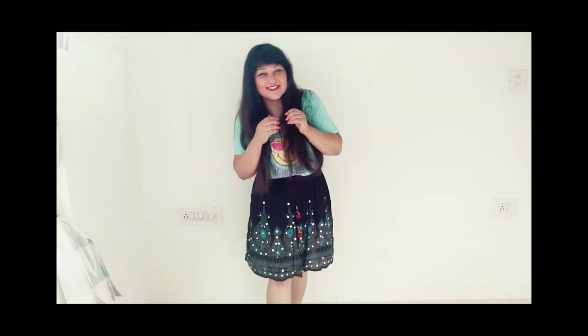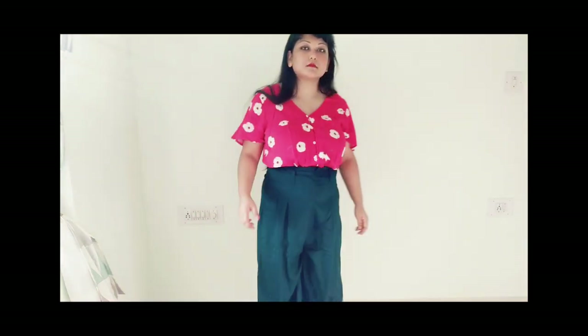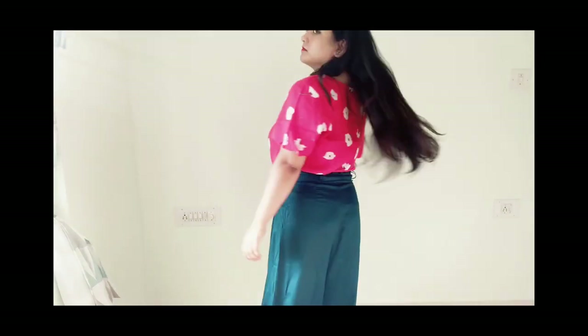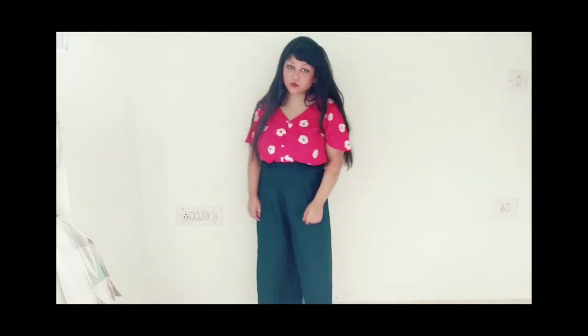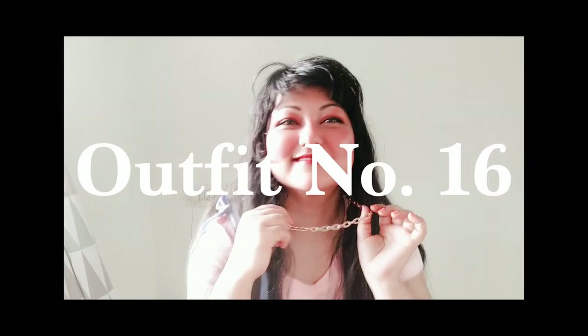For the next outfit, I'm doing a little color blocking — wearing white pants with a printed dark red top. Maybe the camera is picking it up differently, but this looks awesome together. It looks very casual, ready to go, and very effortless.